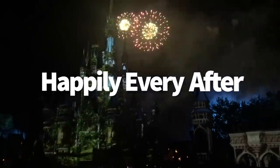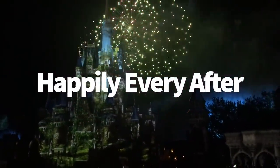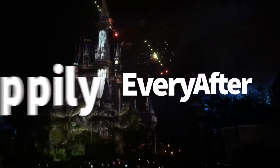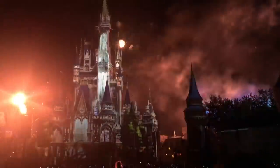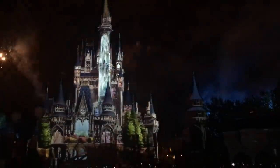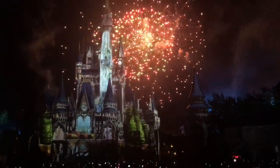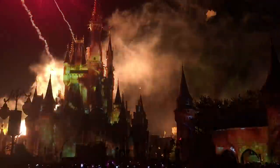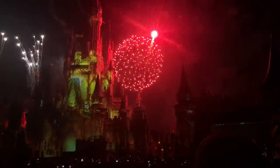First up, let's talk about Happily Ever After at Magic Kingdom. The Happily Ever After fireworks show is about a year old now and it is an amazing show. There's a lot going on on the castle during the show, so the best place to watch it is right up there on Main Street watching the castle from inside Magic Kingdom. But if you can't get in there, or if you'd rather sit back, relax, and have a nice meal while watching, there are several places to do that.